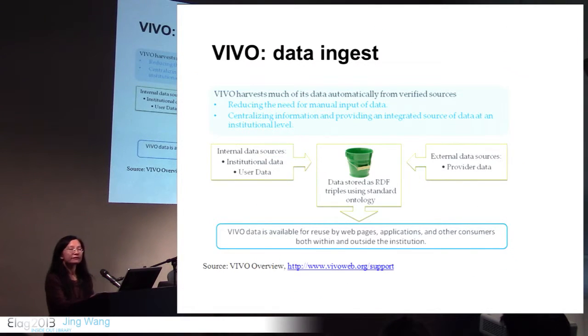The data in VIVO can be manually entered via the VIVO web application, or it can be automatically ingested through the VIVO harvester from either internal data sources like human resource systems or student information systems, or from external data sources such as PubMed or grant.gov. The data can also be disseminated for reuse by others — for example, by an institutional content management system or applications.